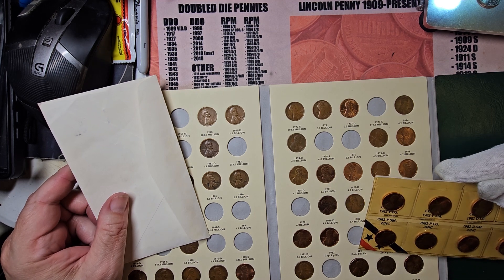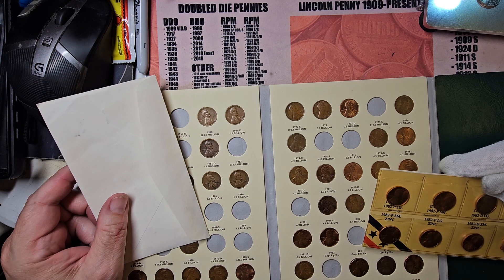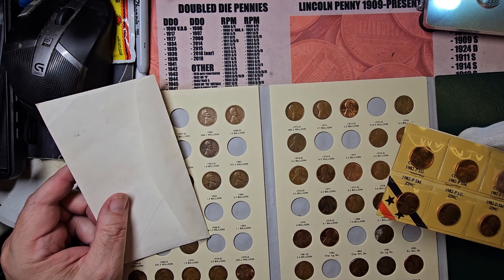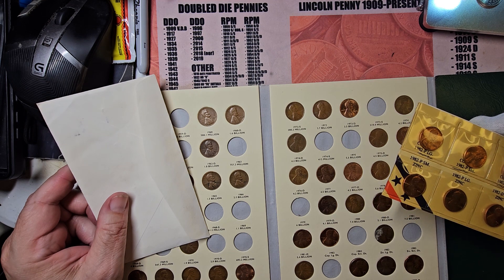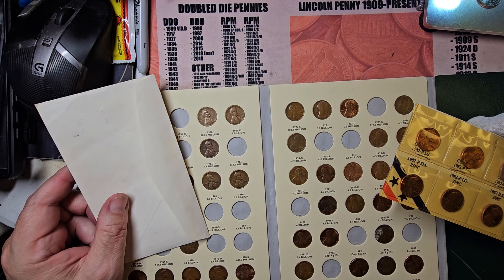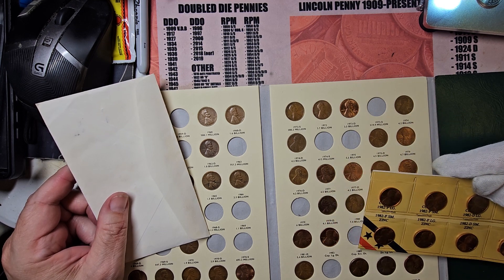Okay, this is the Philadelphia copper small date that we're looking for. Let me reorganize this — I just noticed this is kind of set up differently. Here's copper large date, copper small date.